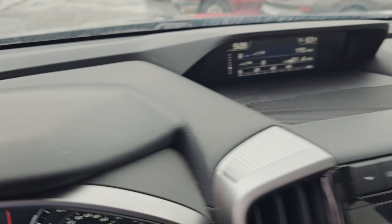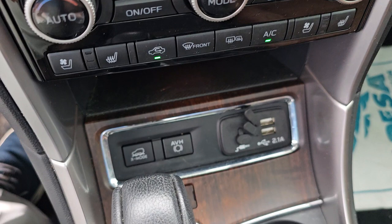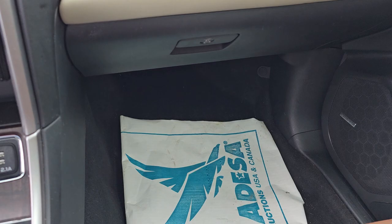It does have your cooled seats and heated seats on both sides. You'll see this side in just a second. But you can also see it has dual climate control.